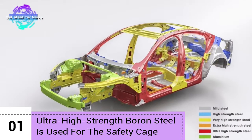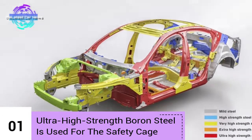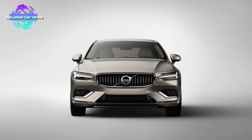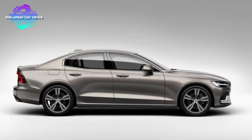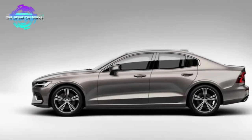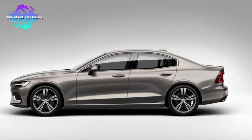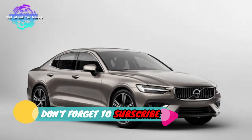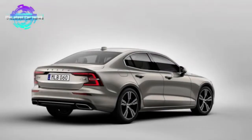Ultra high-strength boron steel is used for the safety cage. Volvo did not only invest heavily in the development of driving aids and assistant solutions to prevent accidents or mitigate risks, but they also crafted a world-renowned safety cage for all of their cars based on the SPA platform. The most important characteristic of the new safety cage is its extensive use of the so-called boron steel.